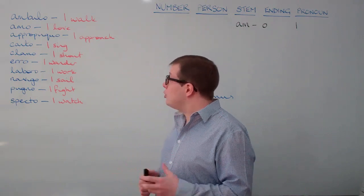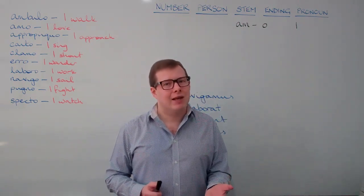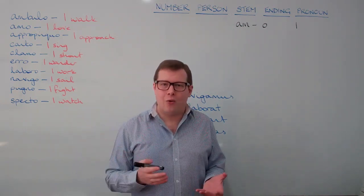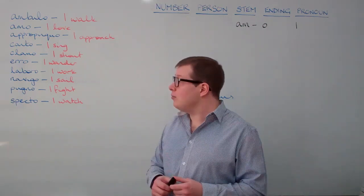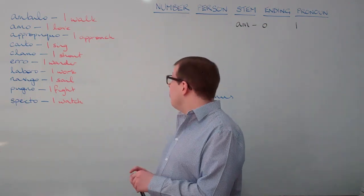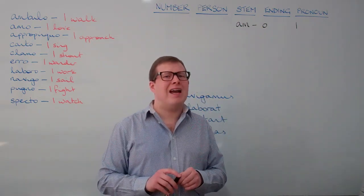Canto, meaning 'I sing' — think chant, chante in French, or descant, like the descant of a Christmas carol, the high part of the last verse, or a descant recorder, a particularly squeaky kind of instrument. Clamo, meaning 'I shout' — think clamour, exclaim, exclamation mark. Erro, meaning 'I wander' — an error is to wander off from the right path, or erratic.